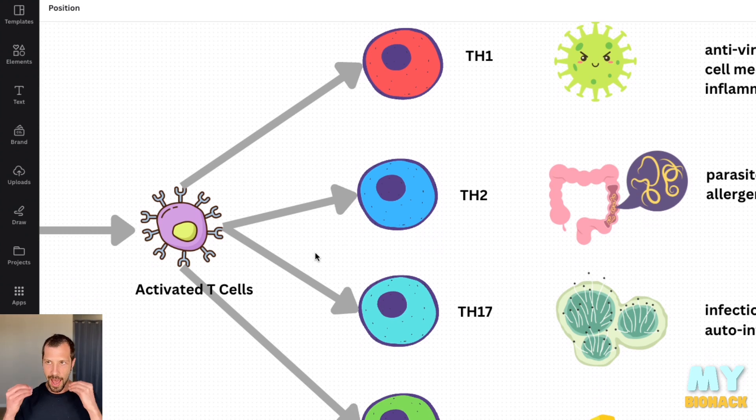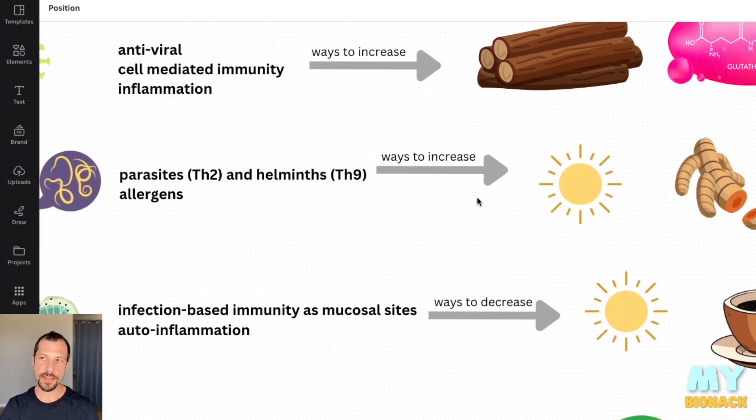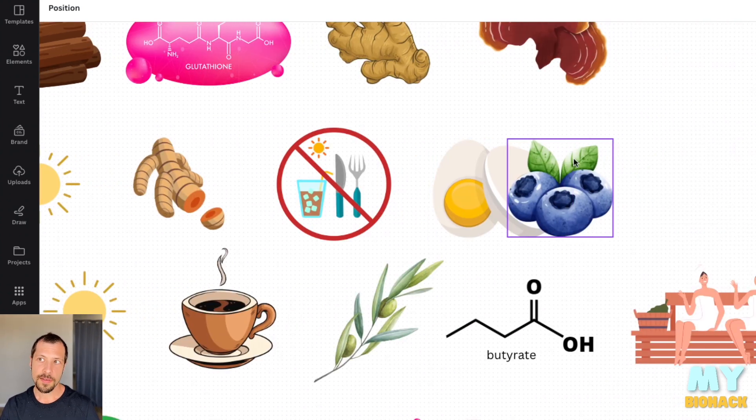If T-cells are activated to become Th2 helper cells, they take on pathogens such as parasites or an allergenic toxin where you get allergies. Ways to increase the Th2 response would be with sunlight or turmeric, fasting, and choline. Now what's important to note is that Th1 and Th2 are on a teeter-totter with each other — they balance themselves on a scale. So you either have Th1 that's more active and Th2 that's less active, or Th2 that's more active and Th1 that's less active.